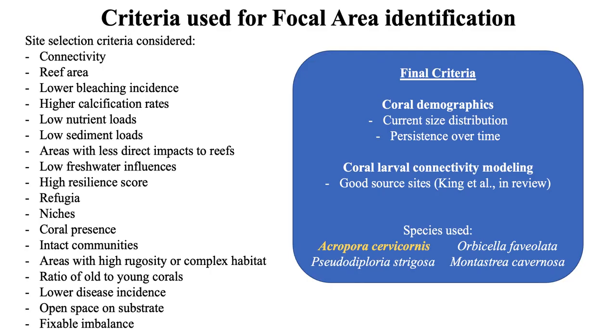We came up with a long list of site selection criteria, all of which will be included in the strategy as recommendations for future planning efforts. For this strategy specifically, we chose to look at coral demographics and coral larval connectivity modeling. We picked four species that are widespread across Florida's coral reef, already being used in restoration, and could potentially serve as proxies for other species.